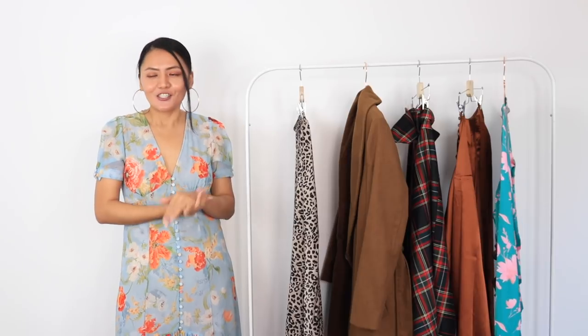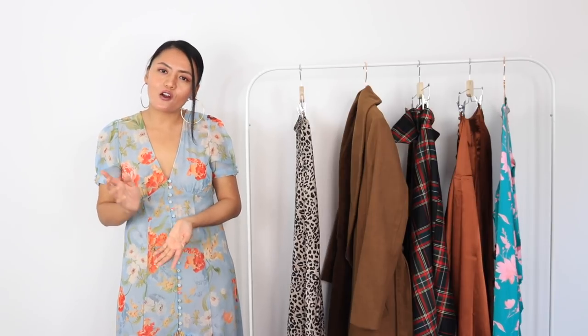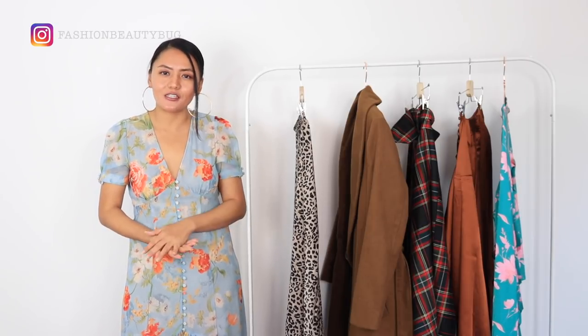These are all the trends I'm loving at the moment and all the items I have for this video. I hope you enjoyed it — thank you so much for watching! If you'd like to see more from me, please do subscribe. If you've picked up any of the items I mentioned, please don't forget to tag me on my Instagram — my account is fashionbeautybug. I'll see you very soon, take care, bye!